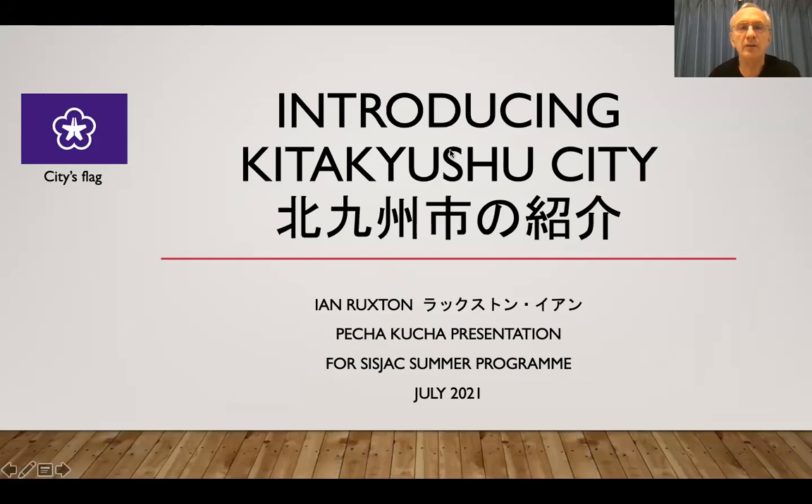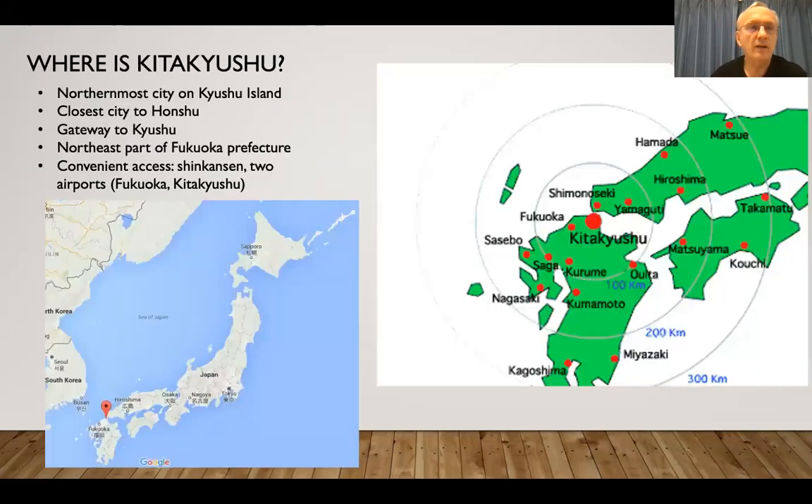Introducing Kitakyushu City, which is where I live. You've got the city flag on the left, which indicates the five towns from which Kitakyushu was made, and also the kanji for Kita — North — is in there.